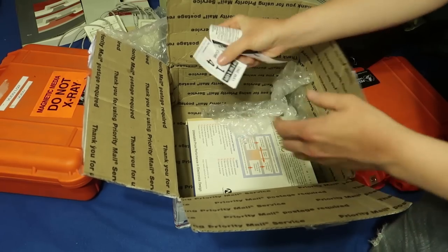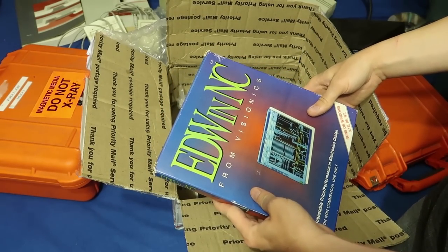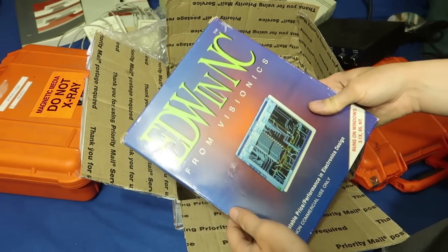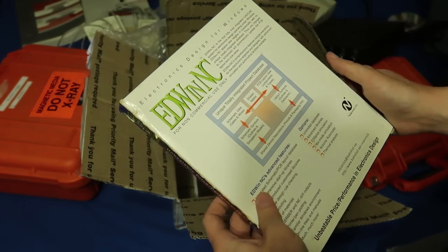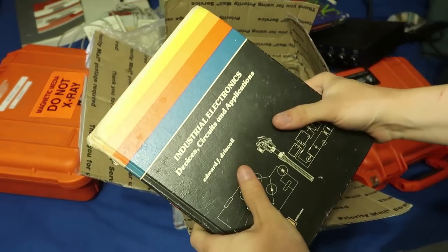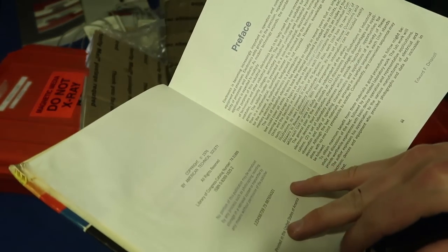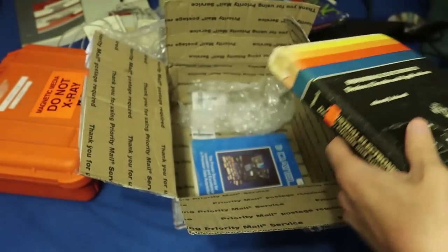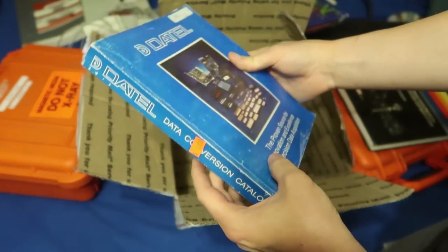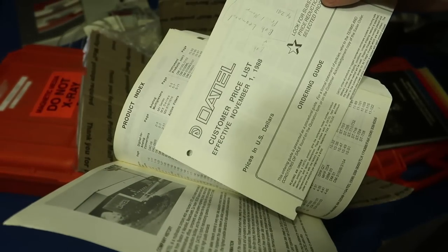I used Caltrain tickets and whatnot as packing material. There's an Ed WNC/NC from Vision X — that's a dumb name — but it comes with a CD, which is kind of cool. Also 'Industrial Electronics Devices, Circuits, and Applications' — I believe this was 1979, so it's pretty old. And a Dial catalog — I remember they made modems, which is interesting.